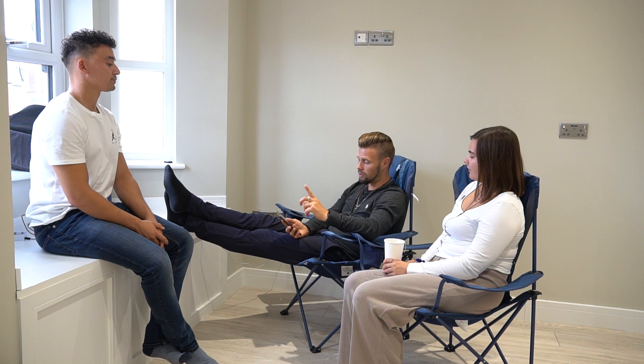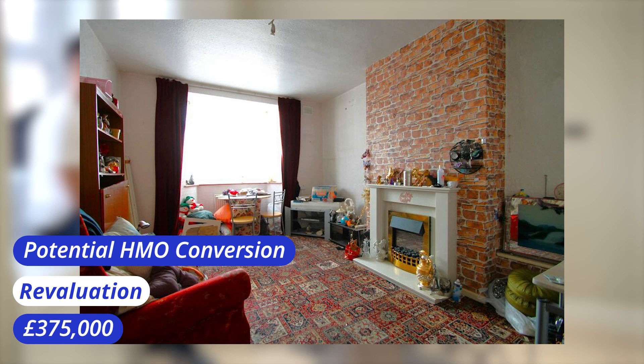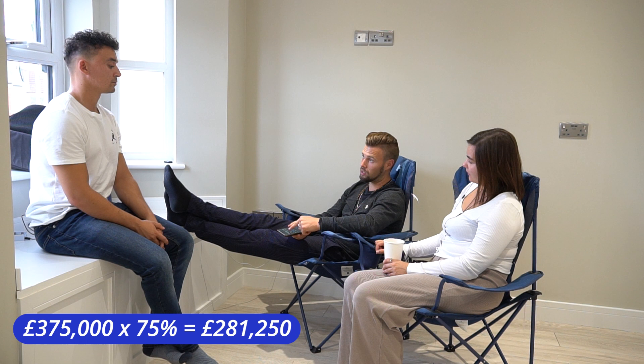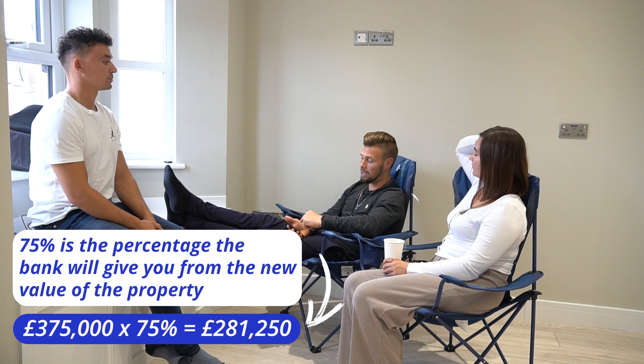So what you've got to look at is something like this. Let's take the deal that we were just looking at. We said the revaluation would be £375,000. So 75% is the drawdown — when I revalue the property and it gets valued at £375,000, the bank is now going to pay us £281,000. So £281,000 is what they're going to pay.